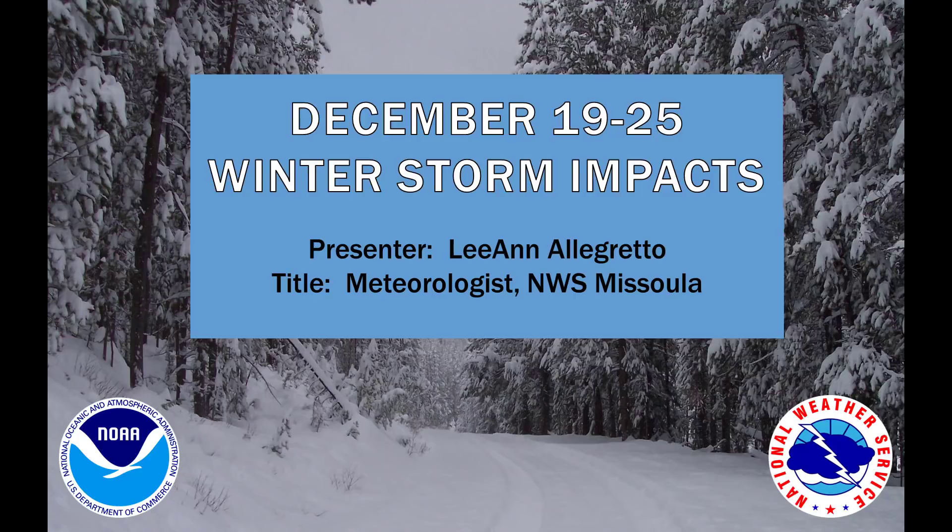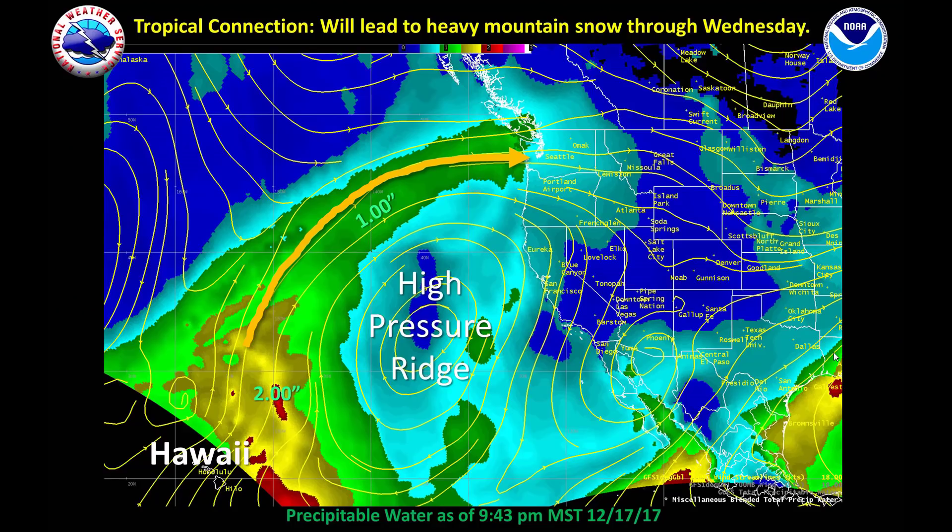To introduce myself, I'm Leanne Allegretto. I'm a meteorologist here at the Weather Service in Missoula, and I've been looking at this storm for probably a week and a half now because it's surprisingly held up fairly well, and whenever that happens we end up with much greater confidence. The reason we've gathered all of you here today is to go over the impacts, what we're expecting, amounts, timing, and basically what the week holds for western Montana and north central Idaho. Let's get going.